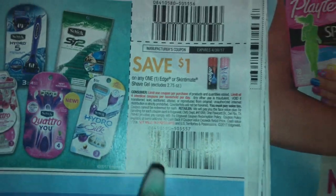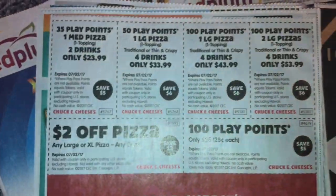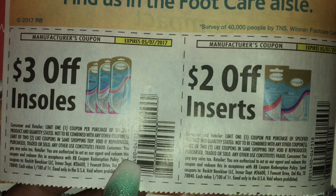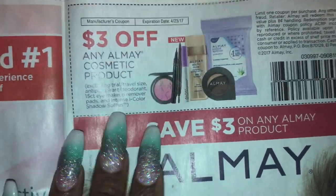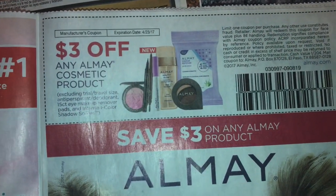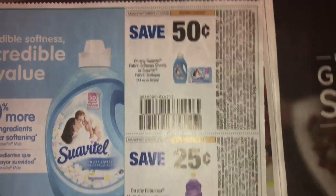Save one dollar off Edge or Skintimate. Lady products. This Smart Source is thick. Chuck E. Cheese. Edward's Pie. Three dollars off insoles and inserts. The Almay coupon — look, they got slick with it. It excludes the 15-count eye makeup remover — y'all know those little ones at Walmart. Sometimes they don't have that exclusion and they cost a dollar. We have Suavitel. Fabuloso.